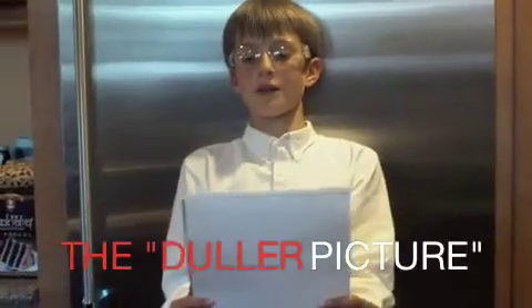Welcome to the Dollar Picture Lab, where we test projects for your safety.